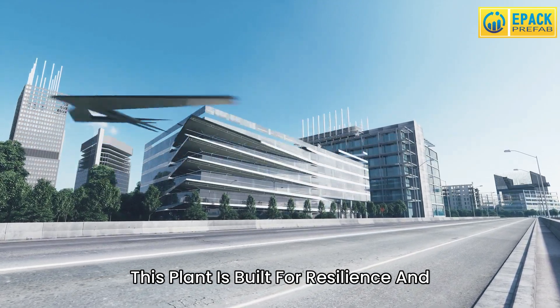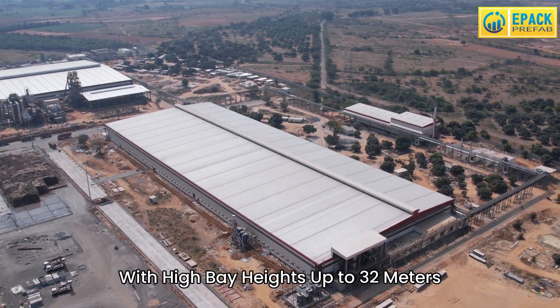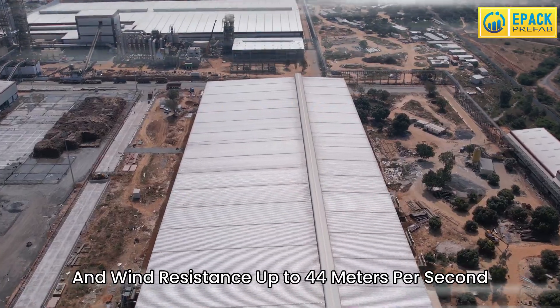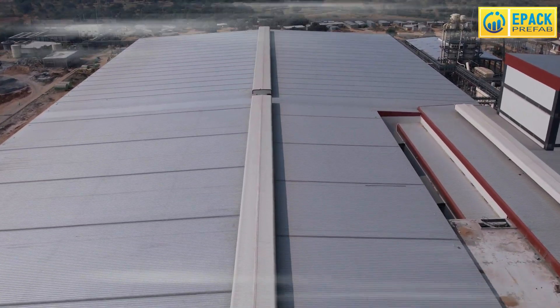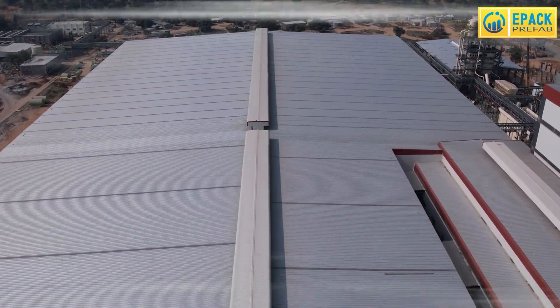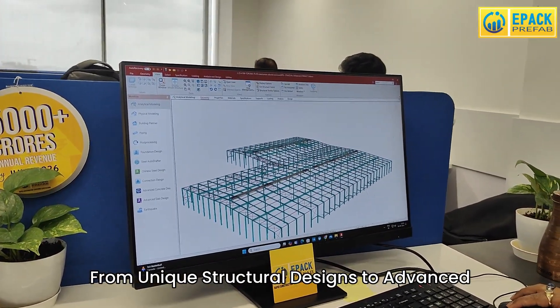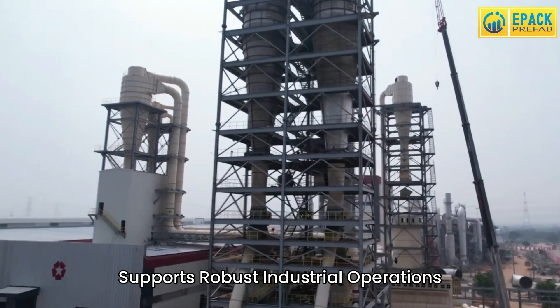This plant is built for resilience and future expansion, with high bay heights up to 32 meters and wind resistance up to 44 meters per second. From unique structural designs to advanced cable management systems, every detail supports robust industrial operations.